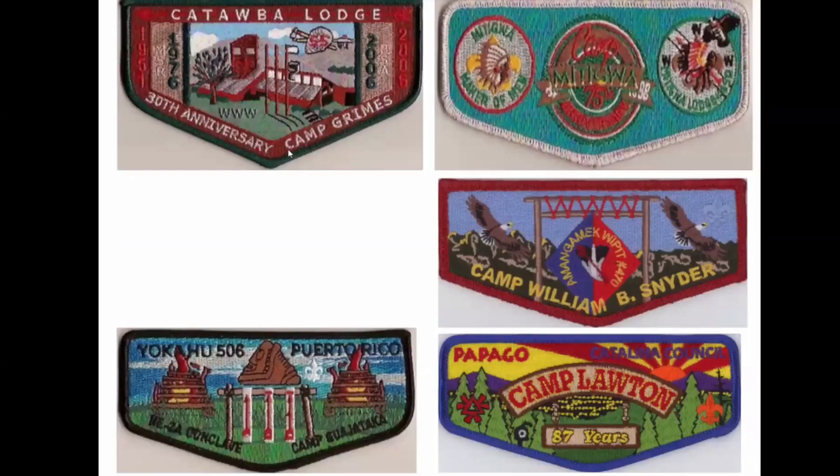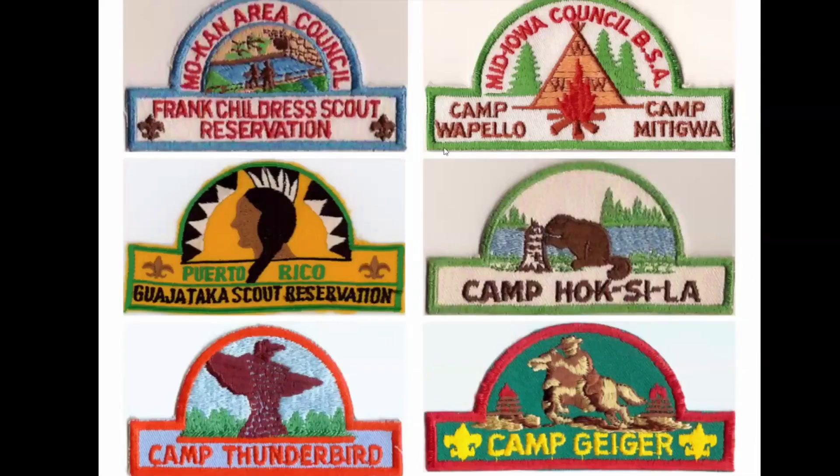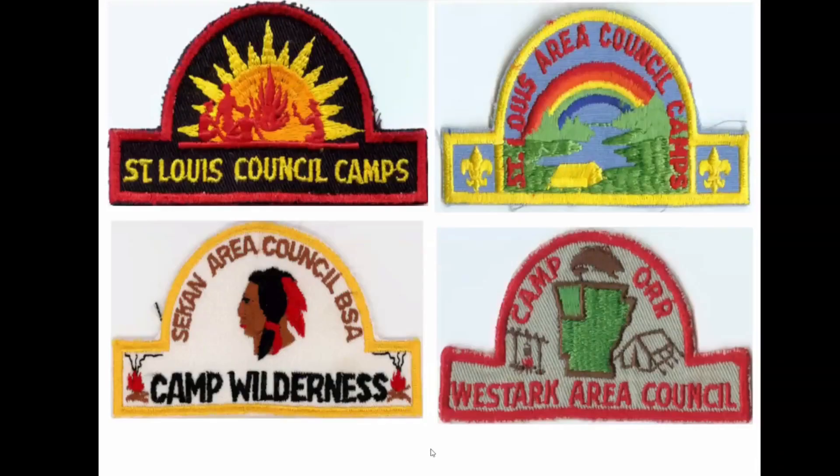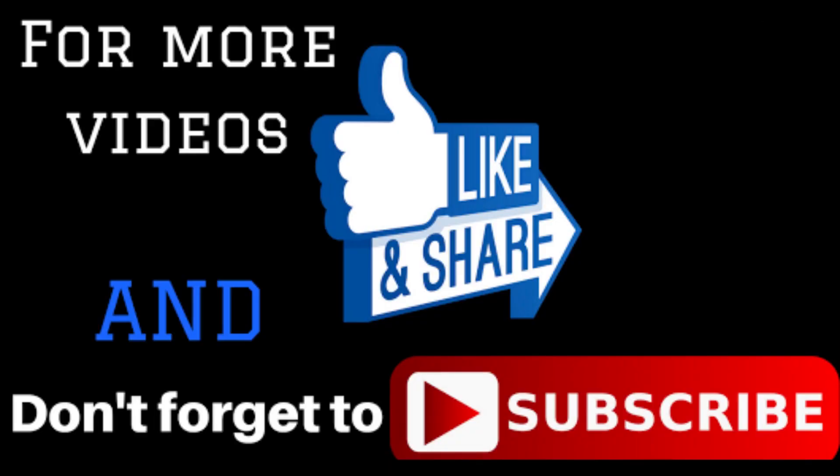And that's Pennsylvania — Camp Grimes. This is Camp Guayataca in Puerto Rico. And then what you've all been waiting for: the hat ones. I don't have many of these — I actually used to collect hat patches and now I'm only keeping the camp ones. That's it, folks — I don't have many!